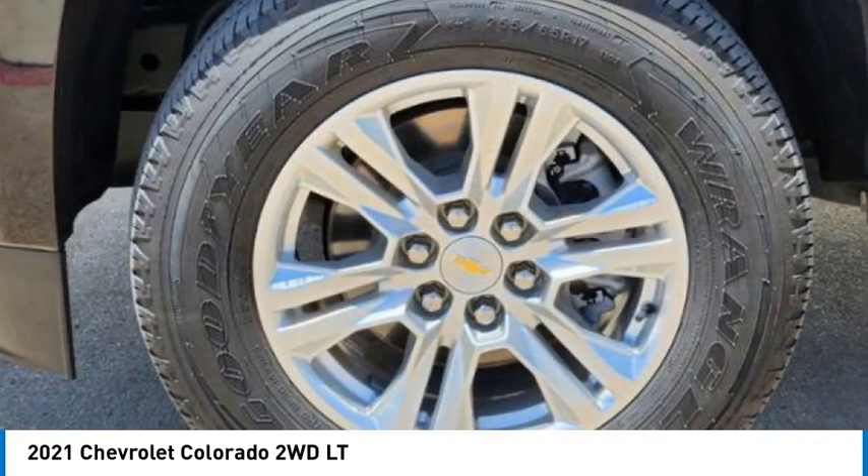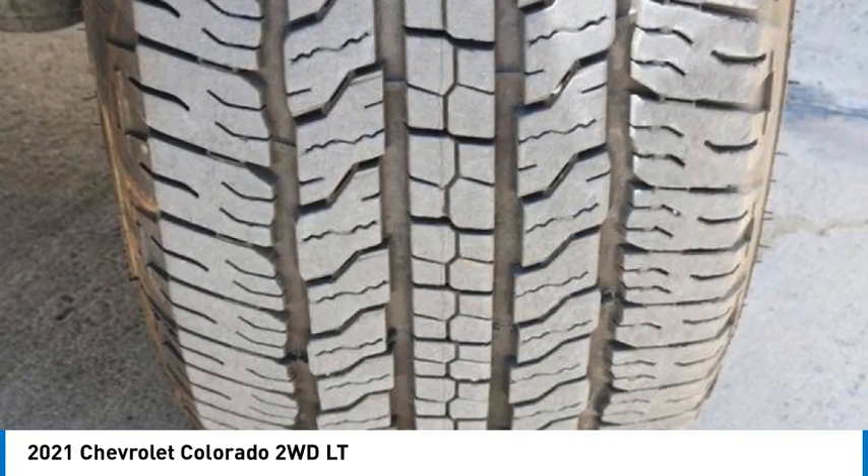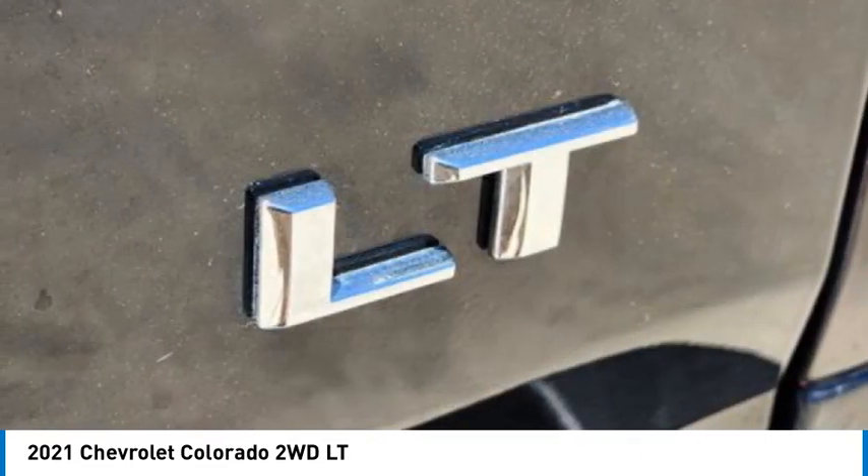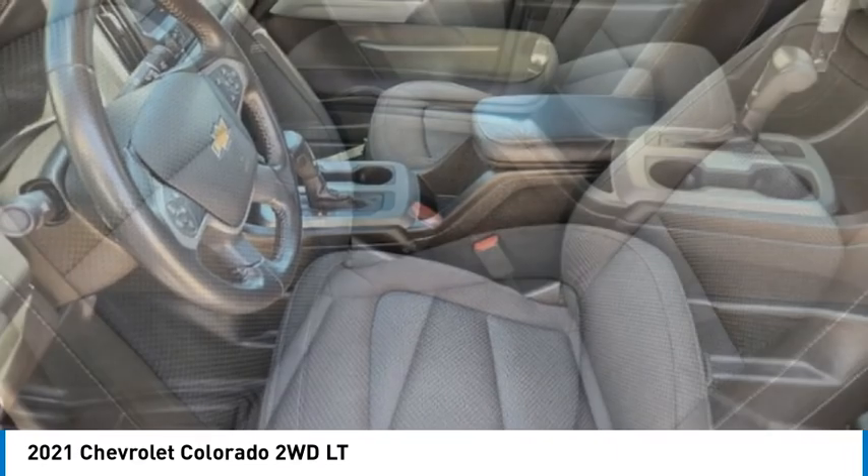Rear wheel drive, four wheel disc brakes, front all season tires, rear all season tires. A vehicle like this doesn't come along every day. Come in and get it before someone else does.